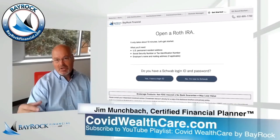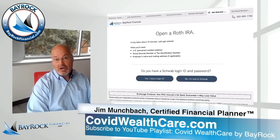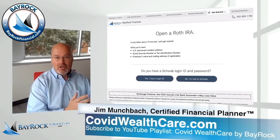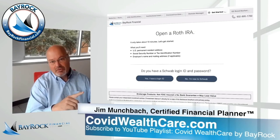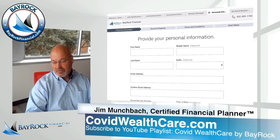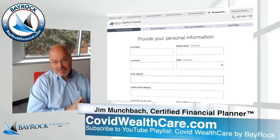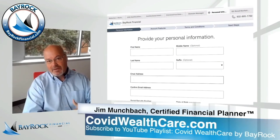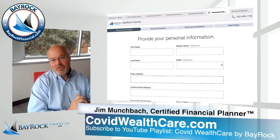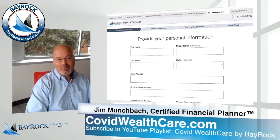If you're already a Schwab client, then you would say yes, you have a login ID, and you would need to have that with your password to log in and complete the process. If you already have a Schwab account, it's going to bring over all of your personal information — your address, your birthday, your social security number — so you won't have to enter that. If you're new to Schwab, you're going to have to enter that information to complete the setup. When you finish and submit it, you will have a new account set up at Charles Schwab with Bayrock Financial as your advisor. I will be the certified financial planner who will review your portfolio, give you a call, and we'll talk about which selection makes the most sense for you as we work toward helping you prepare for retirement.